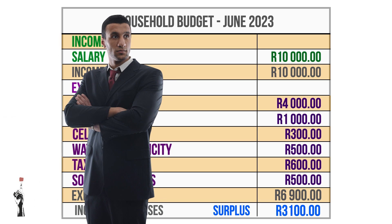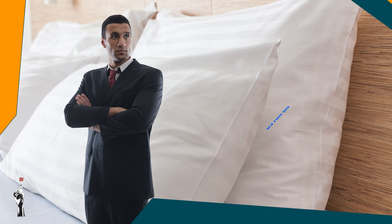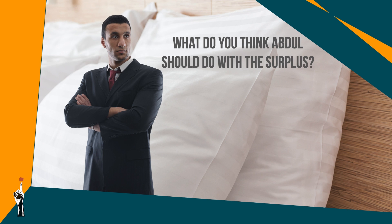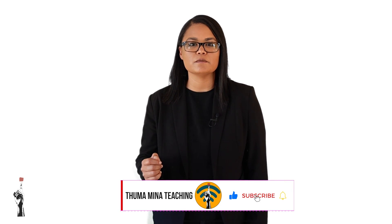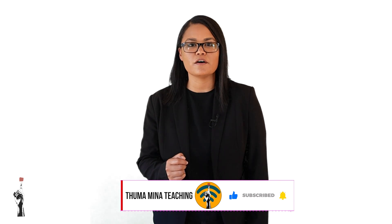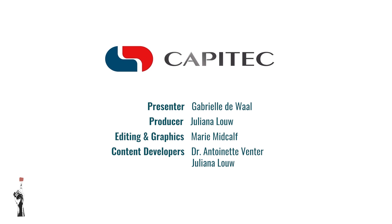Abdul's budget looks good — this shows that he works well with his money. Now what do you think Abdul should do with his surplus? Do you think it would be wise for Abdul to hide his money under a pillow? Discuss this in class. And so we have come to the end of yet another lesson. In this lesson we discussed household budgets. In the next lesson we will focus on business budgets. See you then grade 7s!